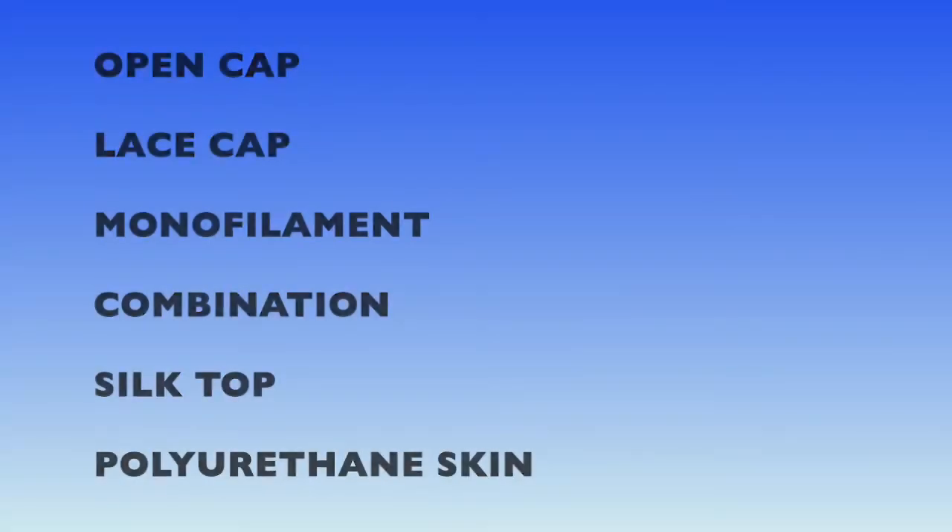Just about every week somebody calls me up wanting me to explain the different types of wig construction and wondering which one they should buy. So with the help of a few of my girlfriends here, let's break it down. When you're buying a wig, especially online sight unseen, you need to know what type of wig it is so you get the results you're looking for. Here are six basic types of wig construction.